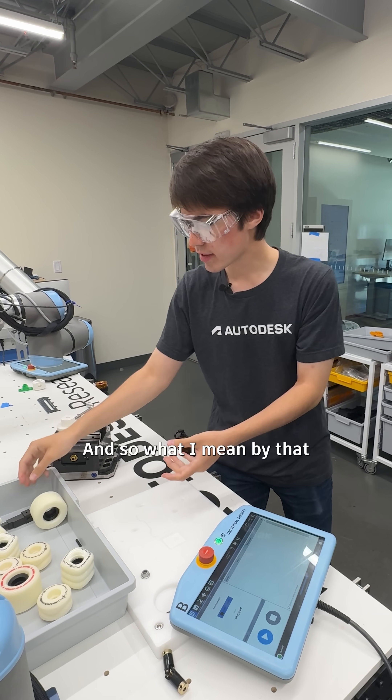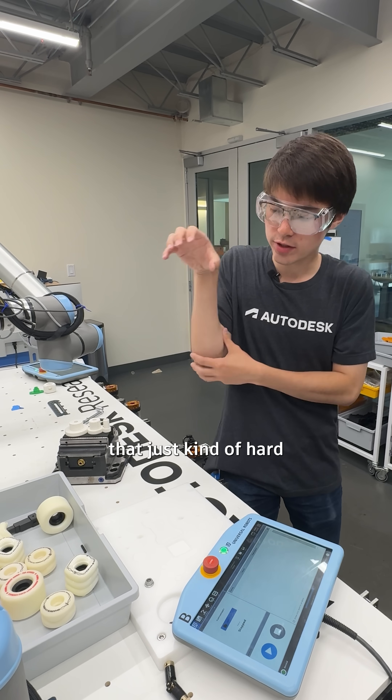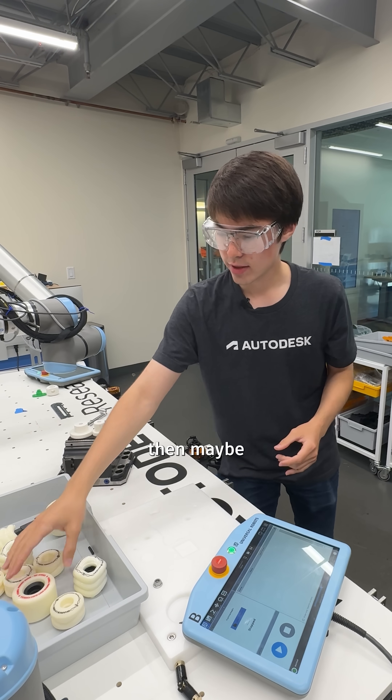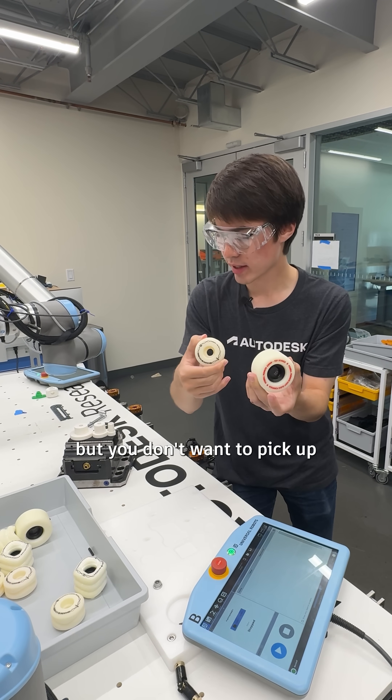As an example in the manufacturing industry, what they currently do is have a robot that's hard-coded to grab one thing from a fixed location. However, if you have a bunch of parts, maybe some of them you want to pick up, but there are other ones that are similar but you don't want to pick up.